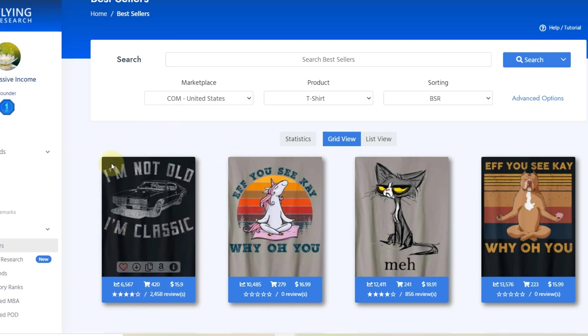This top design says 'I'm not old, I'm classic.' I can't understand why it's selling so well — I mean it is a good design, but it's not something outstanding. It's really been leading the bestseller ranks for a while now, at least in the upper range. The person who designed that is making serious money — 420 estimated sales in the last 30 days. That's just amazing.